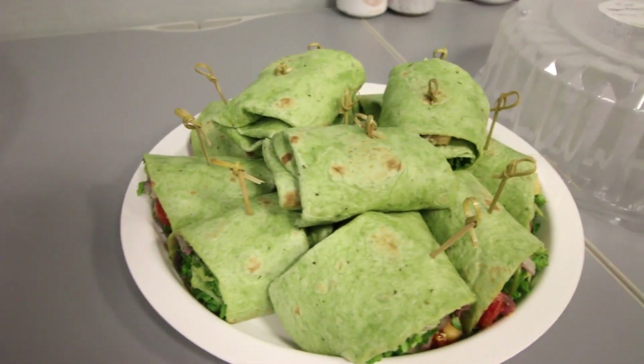Now we have lunch. This definitely looks a lot healthier than what we've been eating the past couple days — all we've been eating is ice cream. 50 percent ice cream, 50 percent food. It's time to go down the slide.